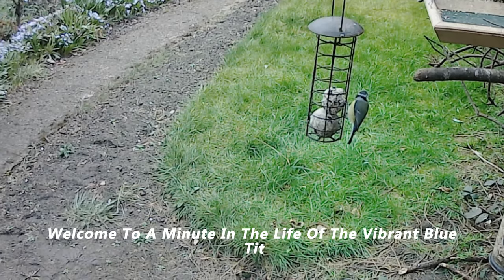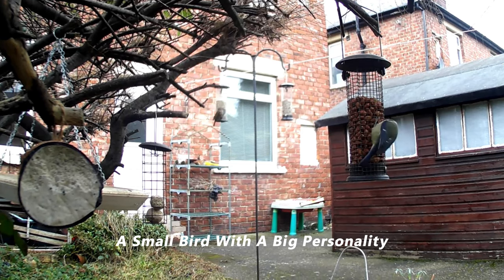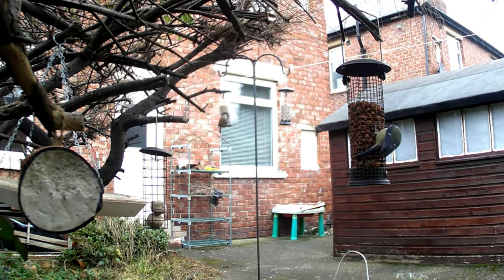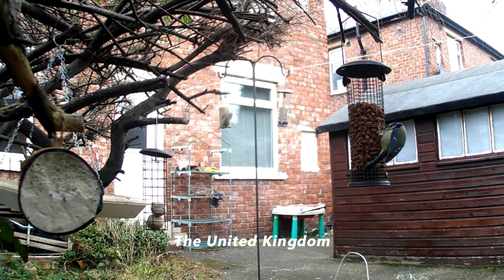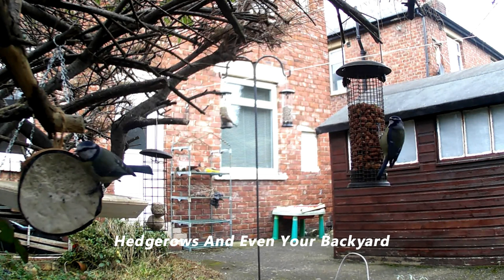Welcome to a minute in the life of the vibrant blue tit, a small bird with a big personality known for its azure blue cap and yellow belly. These charming creatures are found across the United Kingdom, making their homes in woodlands, hedgerows, and even your backyard.